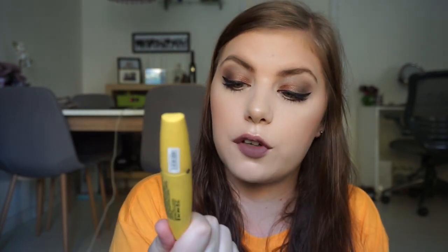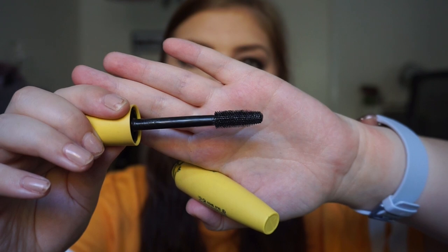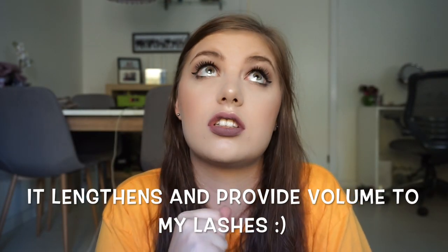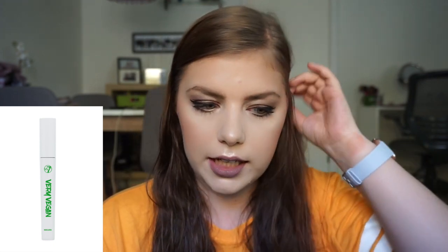A mascara I absolutely love is the W7 Lastastic False Liquid Lashes. I have gone through a full size and a mini size, and I actually bought it again — that's how good it is. It's yellow and the wand looks big but it's actually the perfect size. I have tried a lot of mascaras from W7 and I've only found this one and the Very Vegan white one that I really like, but I like this one better.